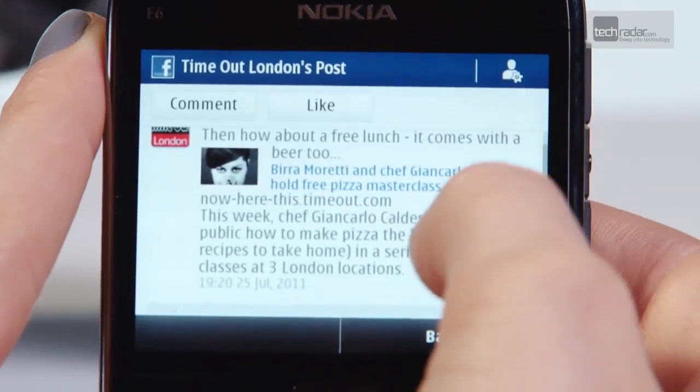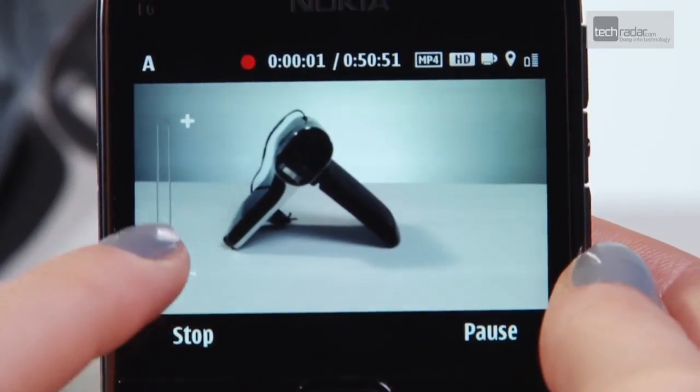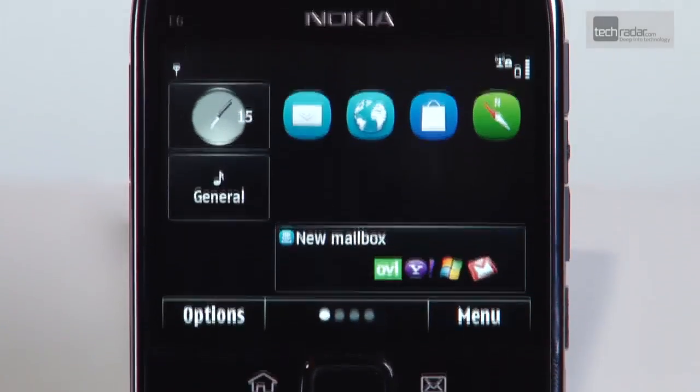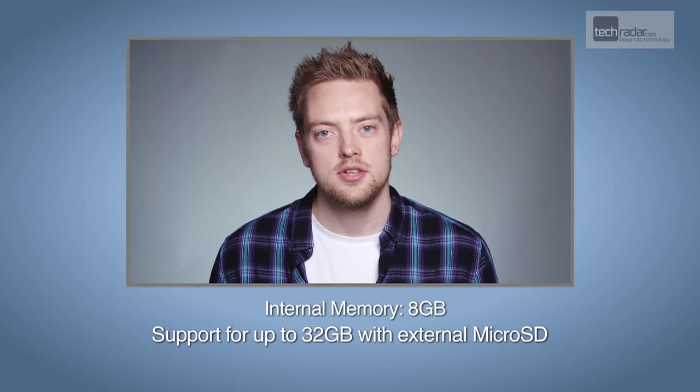The Nokia E6 is a well-built, very capable business phone with plenty of apps and features to suit business users. However, while Symbian Anna is a step forward, it still feels like it's hamstrung by previous iterations, bringing a slightly clunky feel and leaving you hanging to open applications. So while the E6 is an upgrade, we still can't recommend it if you're looking for a next-gen smartphone, rather than just an above-average communications device with a decent camera.